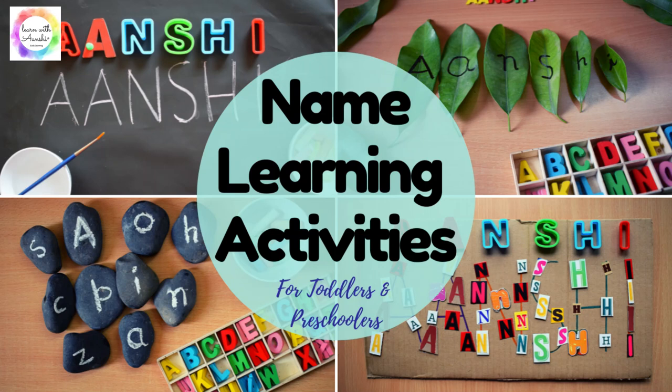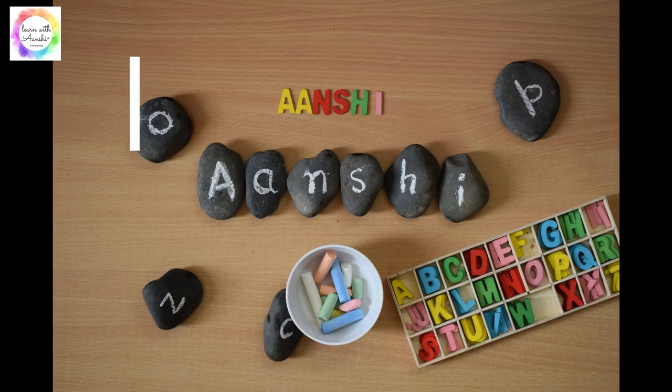Hello everyone, today I will be sharing some easy fun activities to recognize and learn the name of the toddlers. Let's get started.